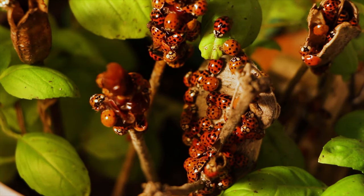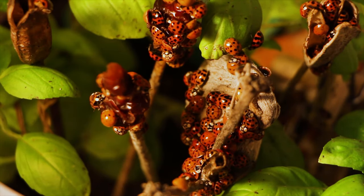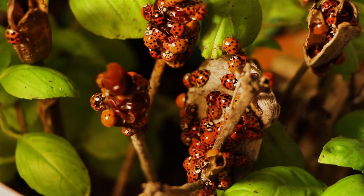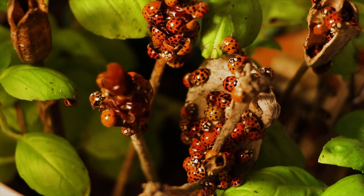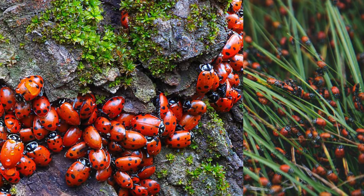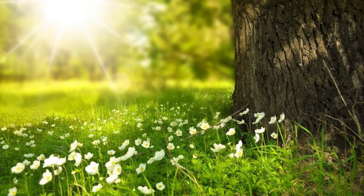In winter, ladybugs hibernate in big groups. Hibernate means to pass the winter by sleeping or resting. Their skin color looks like gems or rubies. They come out again in spring.